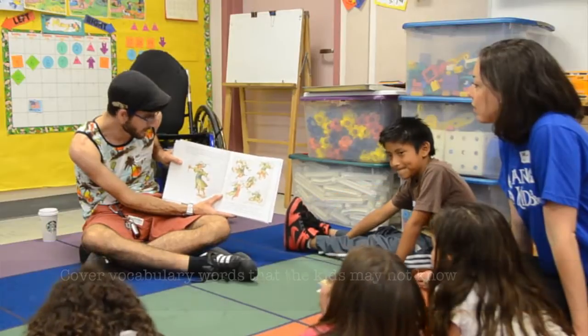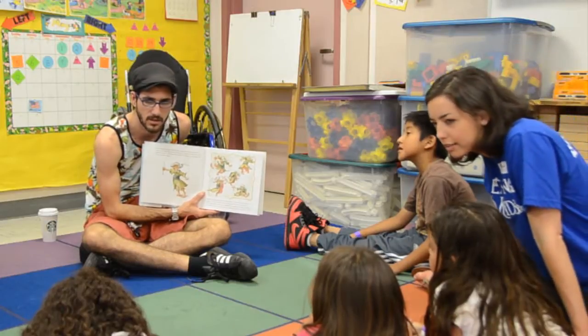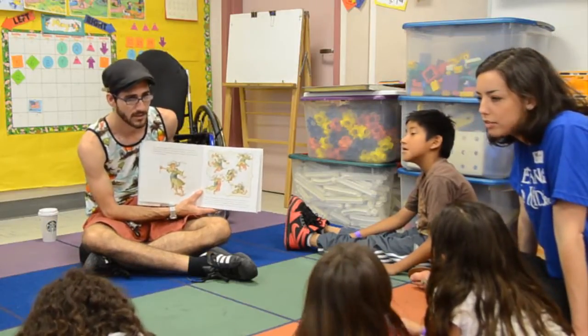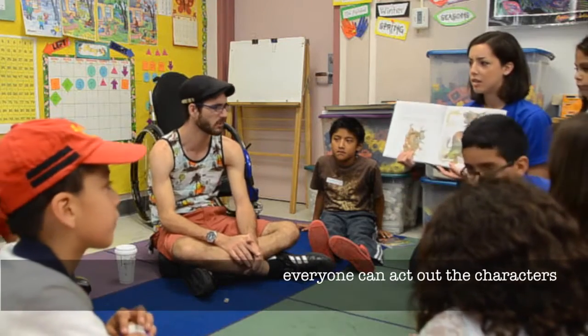Cover vocabulary words that the kids may not know. For example: 'Johar glared at the stick in his hand — what does it mean to glare at something?' Demonstrate glaring. Although the adults are reading to the kids, everyone can act out the characters.